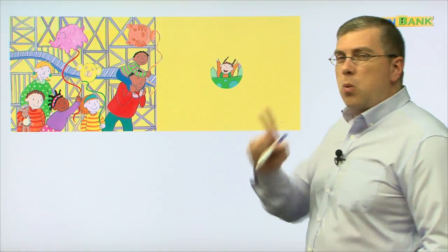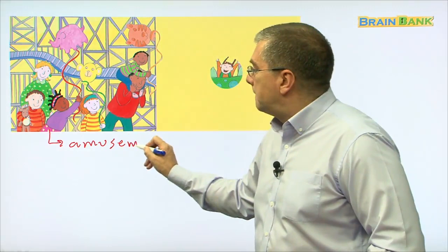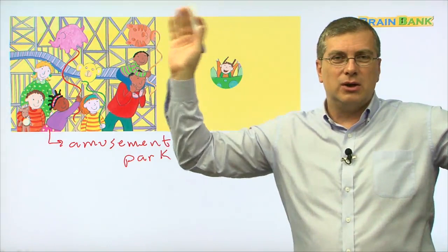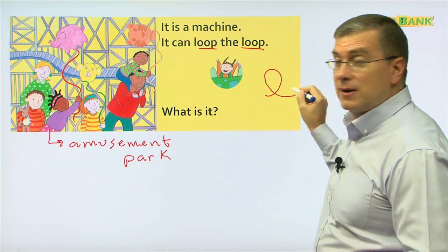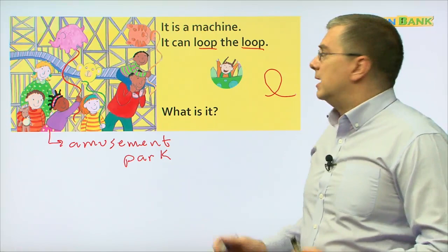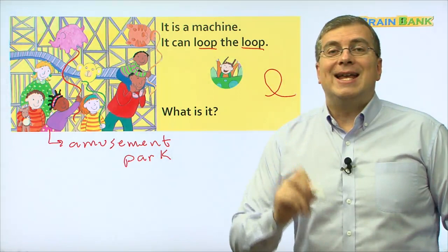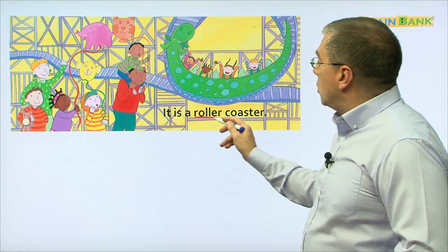Next, one more machine — this is a fun machine. Where are they? They are at an amusement park. They are on a machine — they go yay, putting their hands up in the air. This girl is having a good time. Let's read: it is a machine, it can loop the loop. What is it? Let me hear you read. It is a machine. It can loop the loop. What is it? It is a roller coaster.